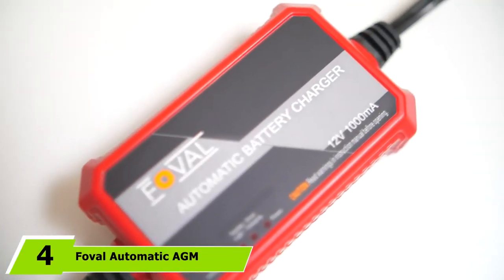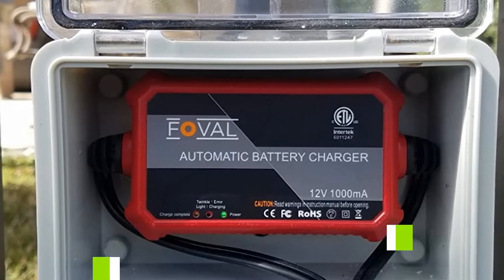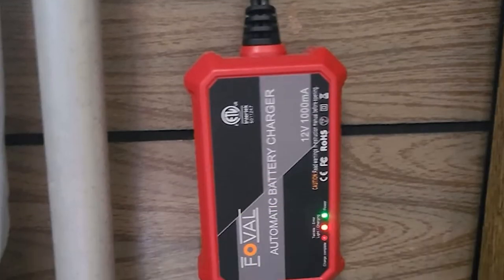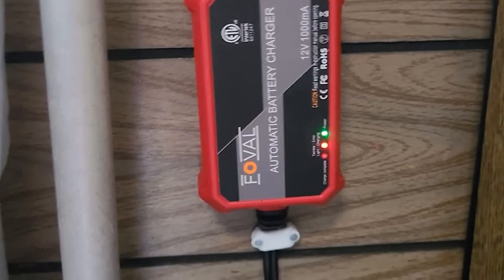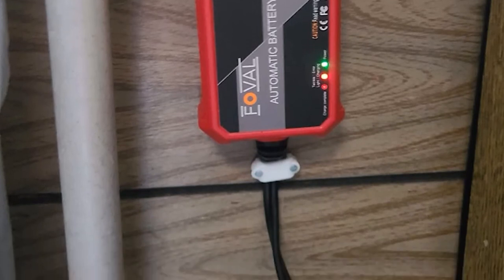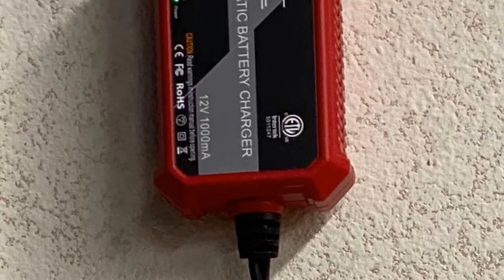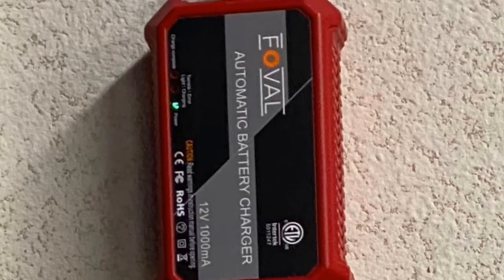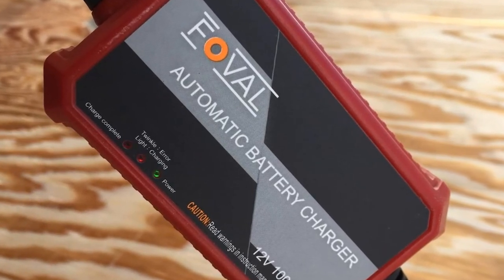Next, at number 4, we have the Fovil Automatic AGM Battery Charger. Fovil is a relatively small brand, but it manufactures highly efficient charging solutions with advanced features and easy-to-use designs. The brand designs its products with maximum safety features. Fovil's AGM Battery Charger is equipped with a 4-step charging program that allows you to optimize the charges required. The charger has a current rating of 1 amp and is compatible with 12V battery systems. It has a compact size of 3.9 x 2.4 x 1.25 inches, making it suitable for most vehicles including motorcycles, RVs, boats, golf carts, and lawnmowers.